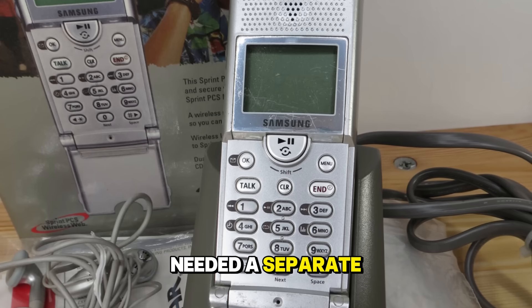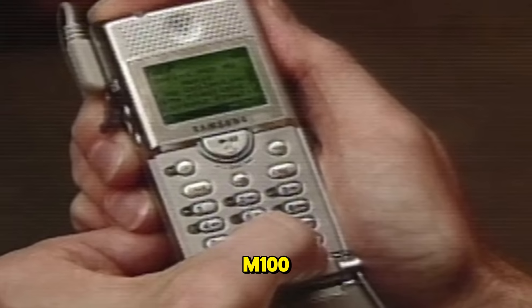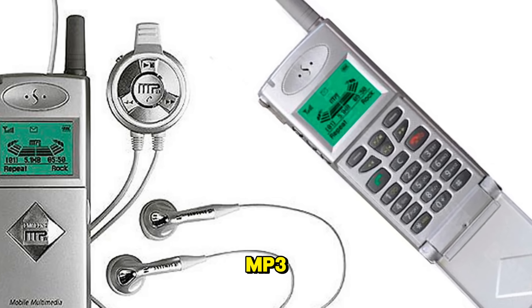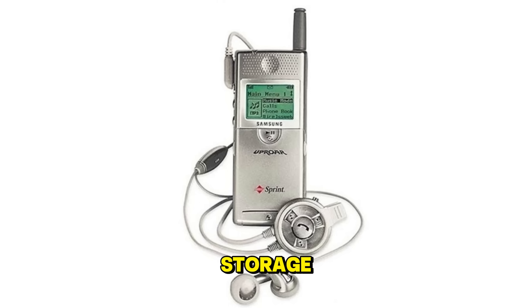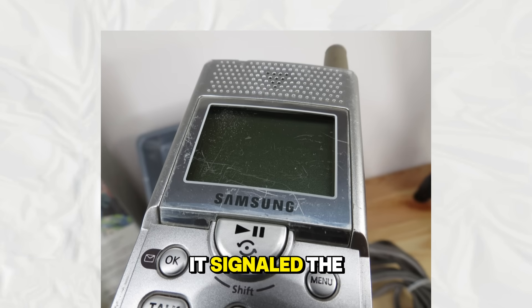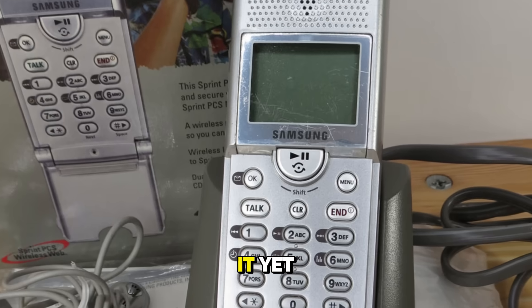There was a time when you needed a separate MP3 player. That changed with the Samsung SPH-M100, also known as the Uproar. Released in 2000, this was the first mobile phone to have dedicated MP3 playback capabilities. It only had 64 megabytes of storage, which is laughable by today's standards, but at the time being able to carry a dozen songs on your phone was mind-blowing. It signaled the beginning of the end for the Walkman and the iPod, even if we did not know it yet.